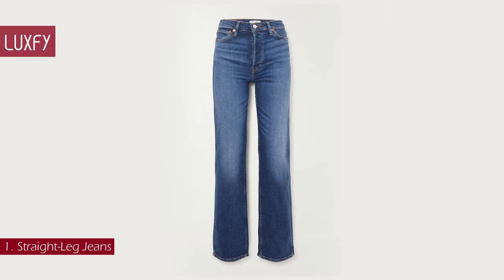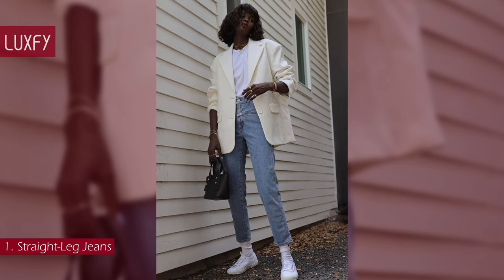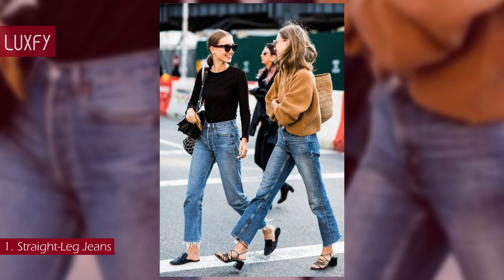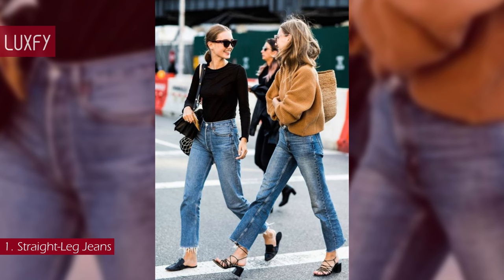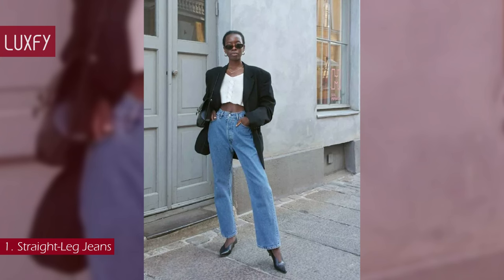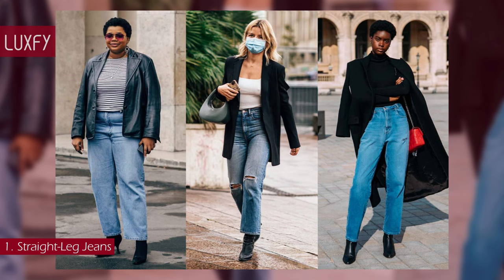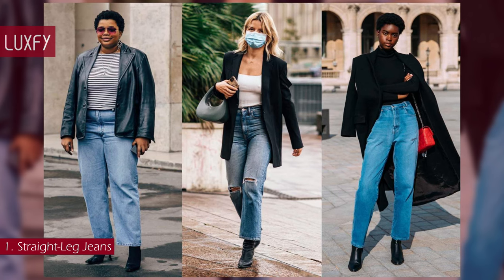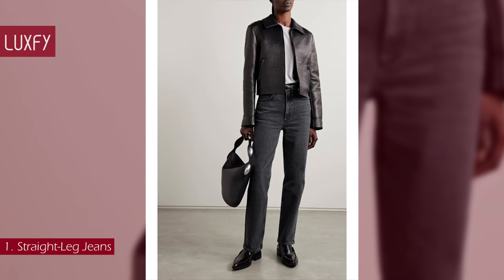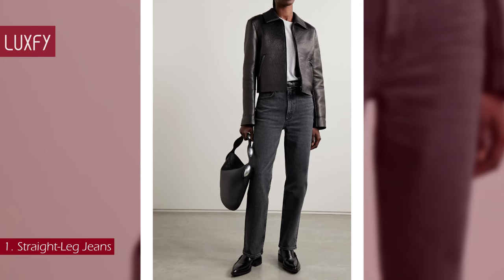Number 1: Straight Leg Jeans. The piece of clothing everyone has — jeans are a must for a complete wardrobe. Find a high-quality pair that will last forever and make you feel like your best self every time you put them on. Jeans are an everyday staple that can be worn to almost any occasion. The straight leg is the most timeless style; it's the one that transcends trends and you will be wearing forever. These jeans will be staples in your wardrobe. They are sold for $220, always linked below in the description box.